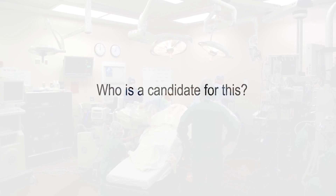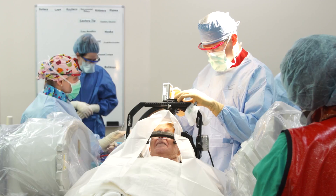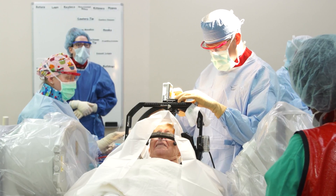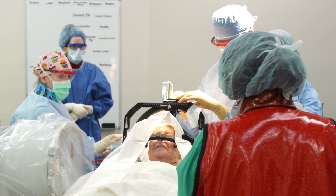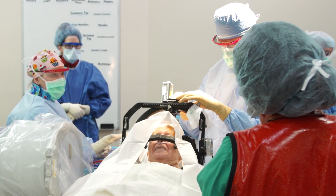The best candidates for deep brain stimulation for Parkinson's disease are those people who improve with their medications but who are bothered by intolerable side effects such as dyskinesias, which is abnormal movements I call wiggles and squiggles.